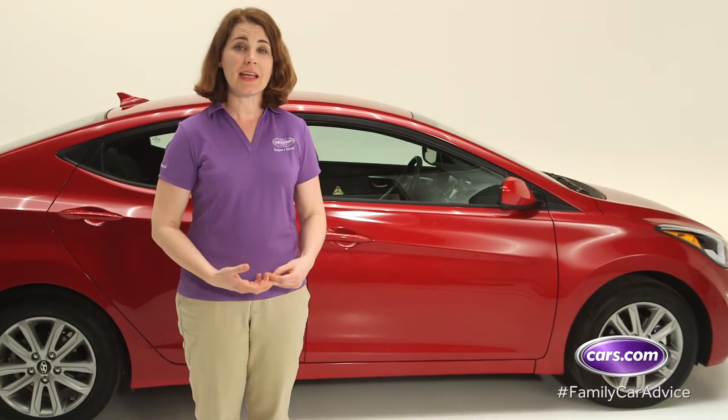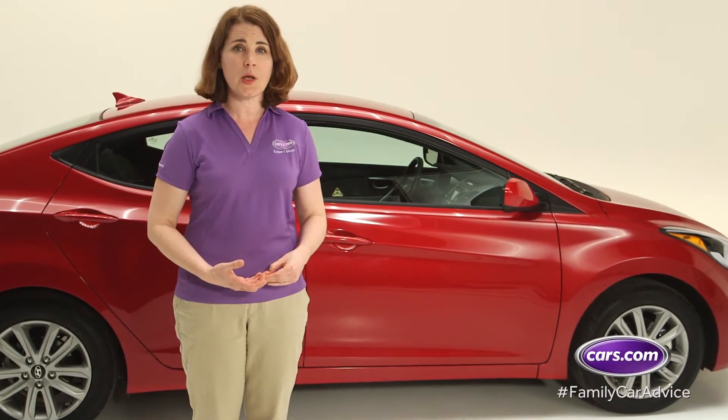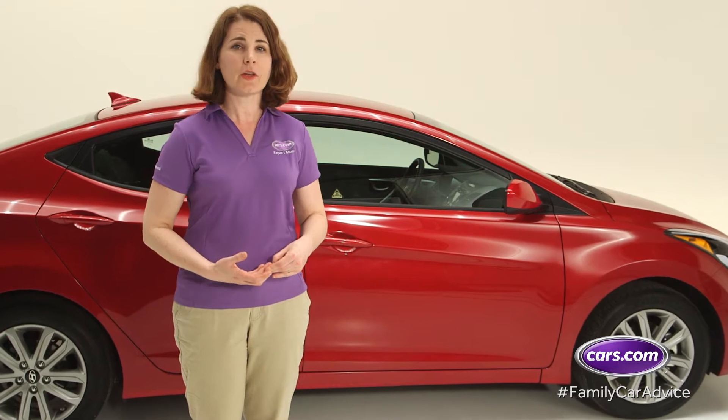The Hyundai Elantra is a car that can easily haul one or two kids while still letting mom and dad look good while driving it. For 2014, the stylish compact sedan has received a few updates in the looks and engine departments, but its winning formula remains the same.